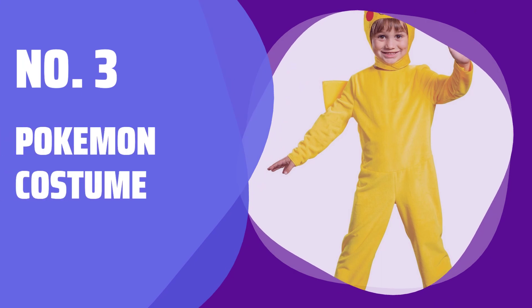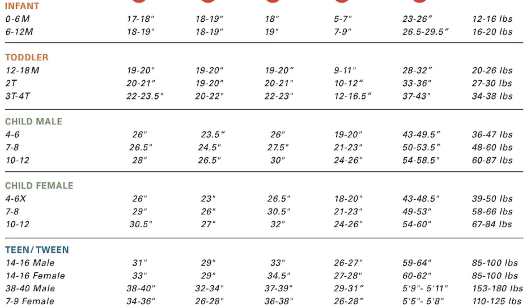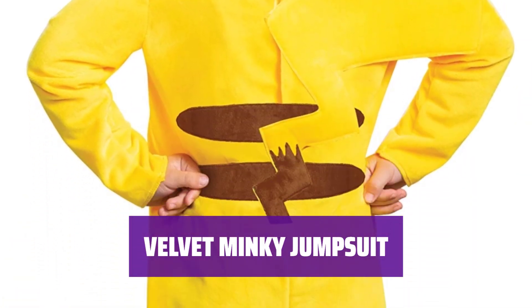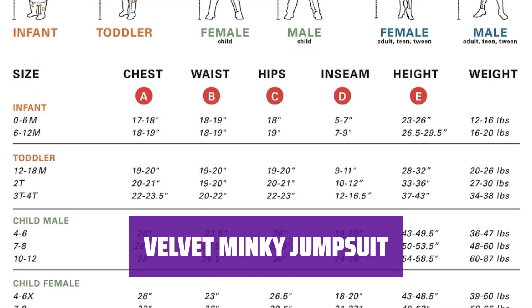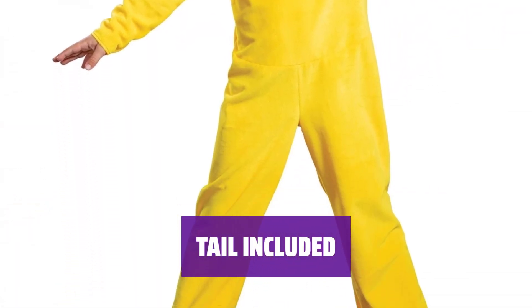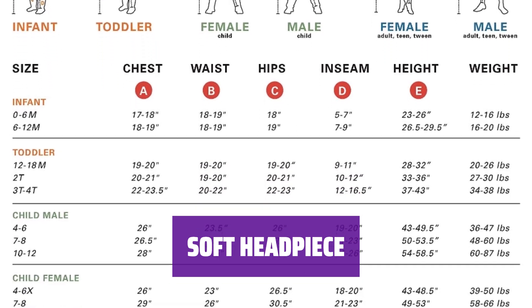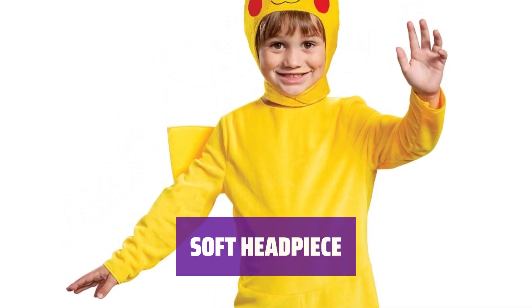Number 3: Pokemon Costume. Get ready to catch 'em all with this officially licensed jumpsuit and soft headpiece. The velvet minky material ensures comfort while you show off your tail. The jumpsuit is made of soft velvet minky material, perfect for running around and battling other trainers — it's the ultimate Pokemon costume for any fan. Complete your transformation with the tail that comes with the costume, and the soft headpiece adds the finishing touch, comfortable to wear and won't hinder your quest to become the ultimate Pokemon master.